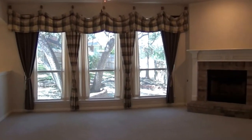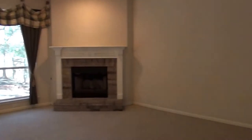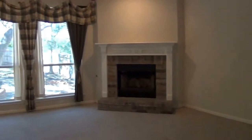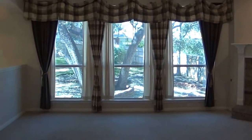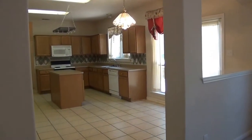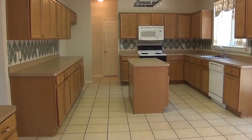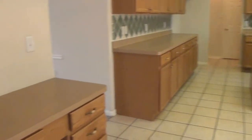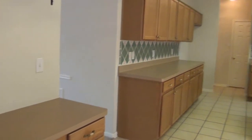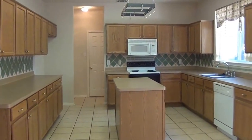This is a large living room. You have a gas fireplace, wood burning. You have an open kitchen with a kitchen island, tile, and another desk area. Lots of cabinet space. A place to hang your pots on that rack.